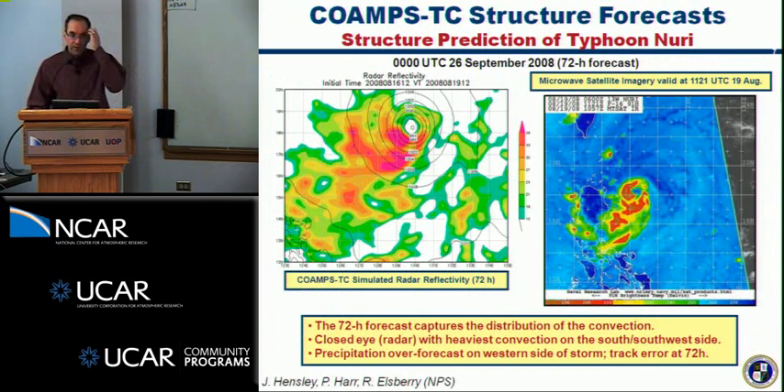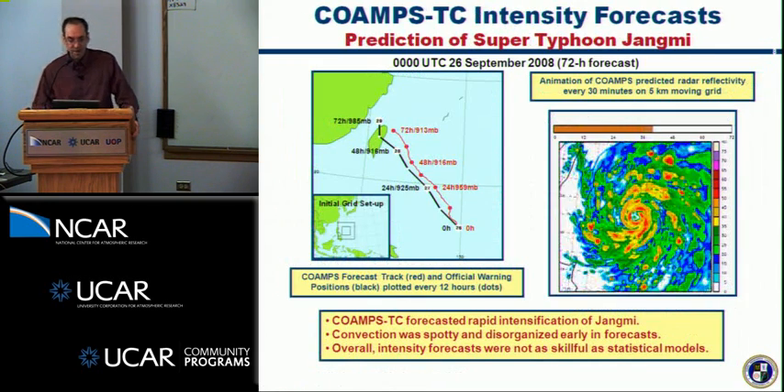We did some structure verification in collaboration with NPS — from a student thesis by Jenny Hensley, with Pat Haar and Russ Ellsbury working with us. This shows one of the later stages of Typhoon Nuri approaching the Philippines. Microwave satellite imagery is shown on the right, and the COAMPS forecast simulated radar reflectivity on the left. The forecast captured the distribution of convection quite well, although there was over-forecasting of precipitation on the western side. Importantly, the actual forecast position was several degrees off by 72 hours — regional forecast people can't lose sight of the importance of track forecasting, even as we focus on intensity.